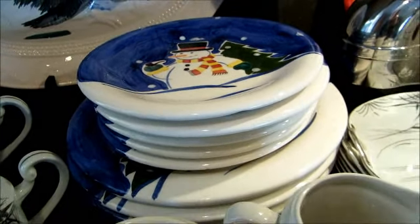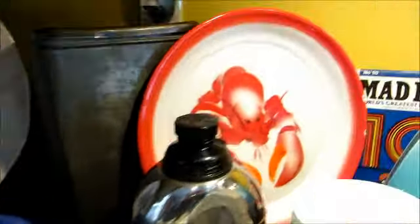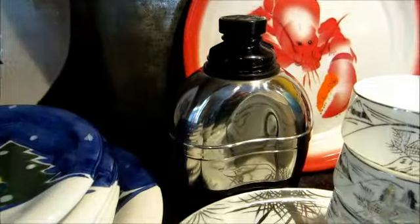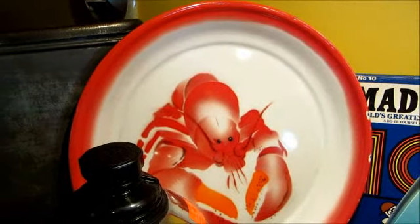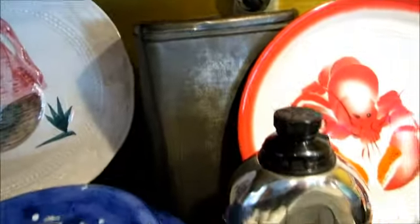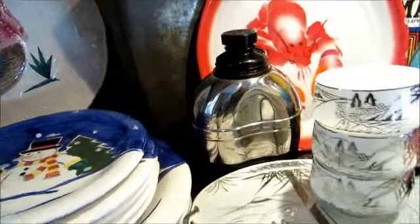These nice Santa Claus and snowman plates are a little out of date because we're heading towards spring, but the lobster plate is on tin — very nice, probably twenty or thirty dollars worth. There's a nice big early tin in the back with a very industrial design.